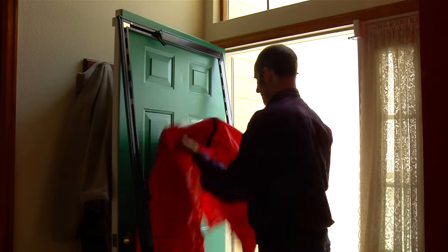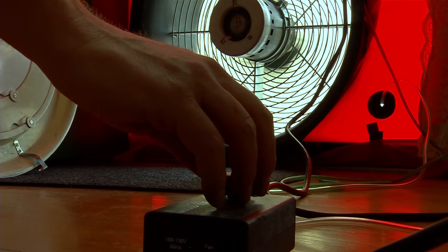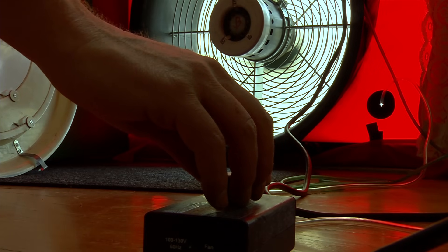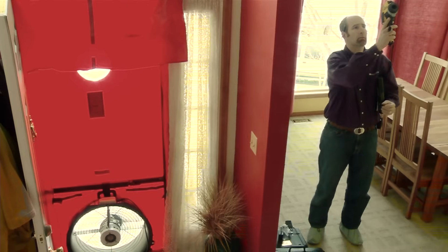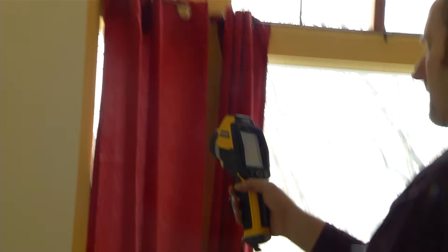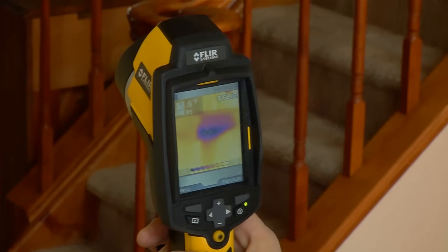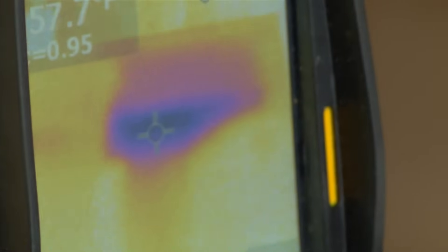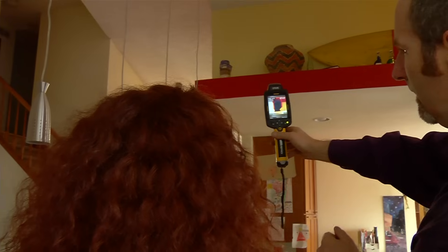Now for the blower door test. The energy auditor will close all the windows and doors and anything else that lets outside air in. This special fan will depressurize the home — the idea is to suck air out of the house, allowing outside air to rush in through all those openings you didn't know about. With the windows and doors closed and the fan running, leaks are easy to spot with an infrared camera. In winter, the auditor scans the interior looking for cold air rushing in — the darker the color, the worse it is. These black spots mean one big air leak.